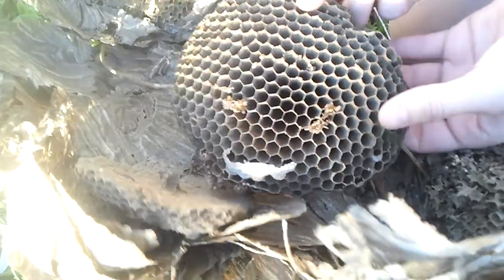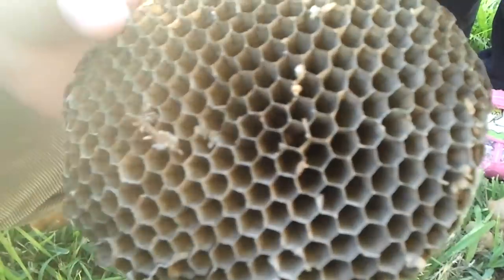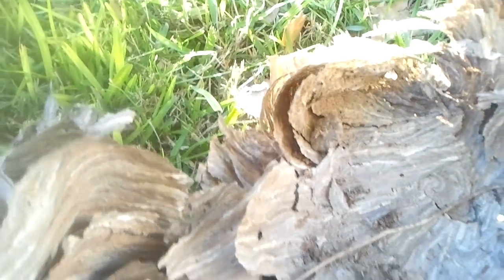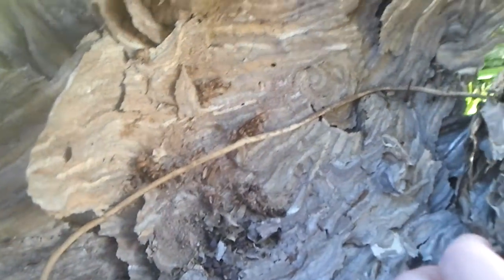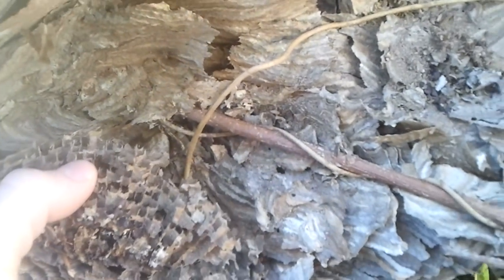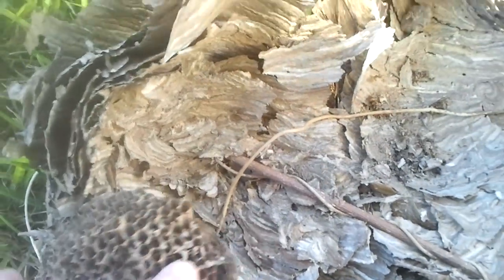It feels like cardboard. Feel how hard that is — feel how firm. Look at this, wow, it's so perfect. This thing is cold. There you have it — a 1970s wasp nest.